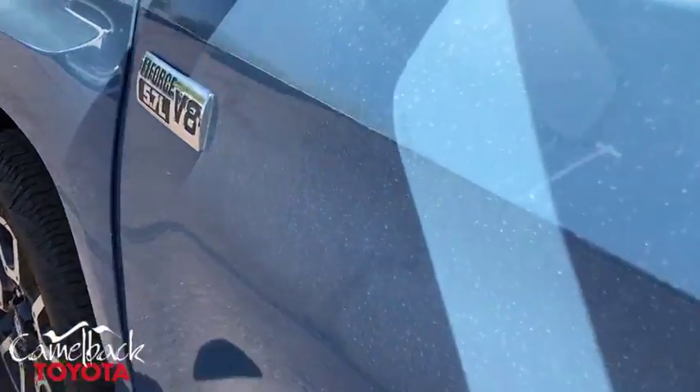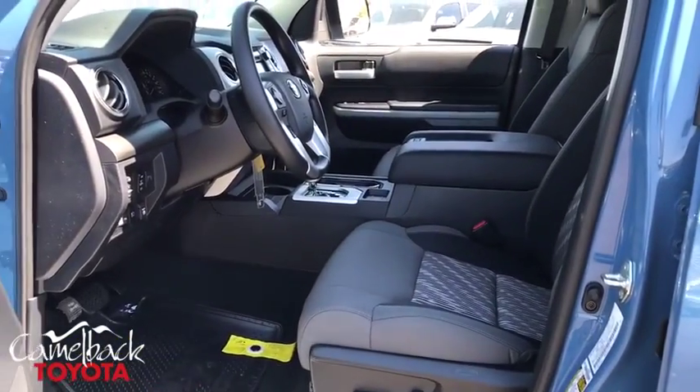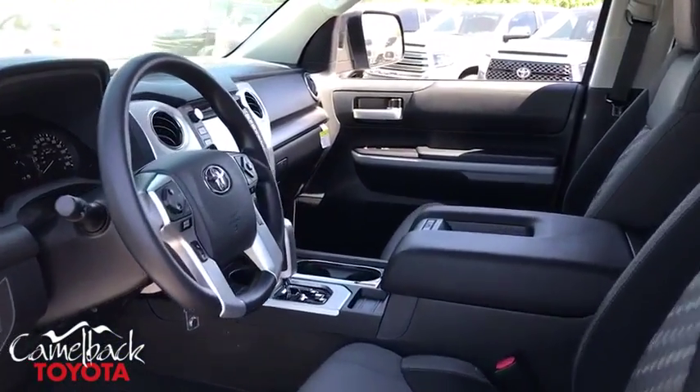Panic alarm, overhead console, tachometer, brake assist, driver vanity mirror, tilt steering wheel. Your new ride is just a phone call away.